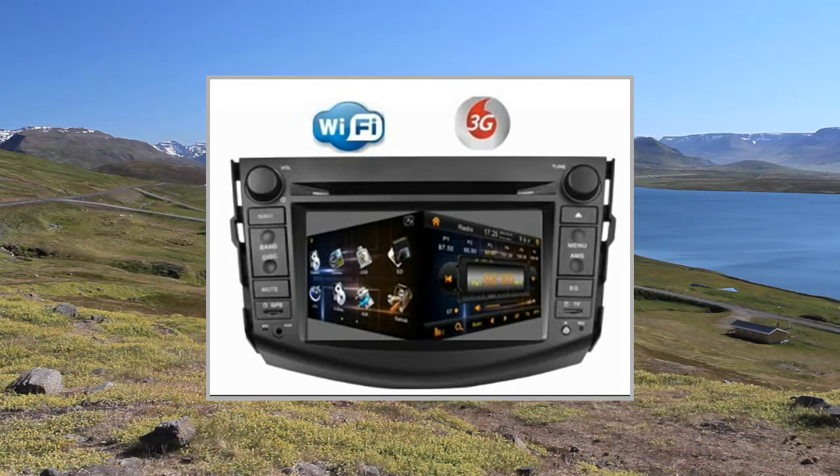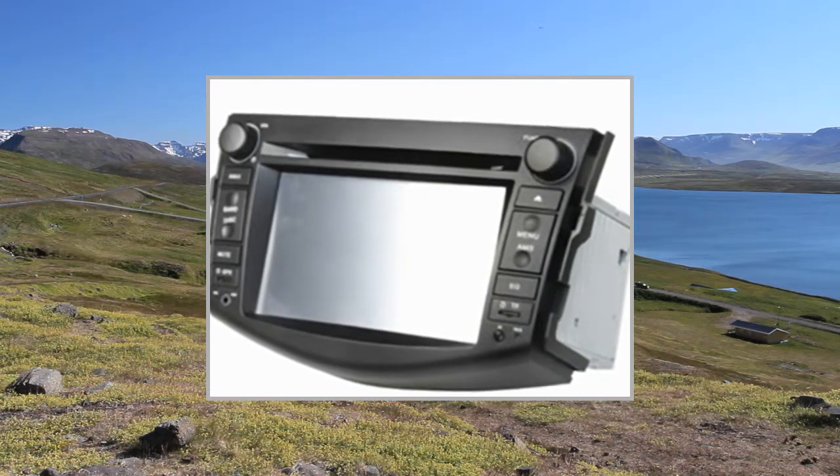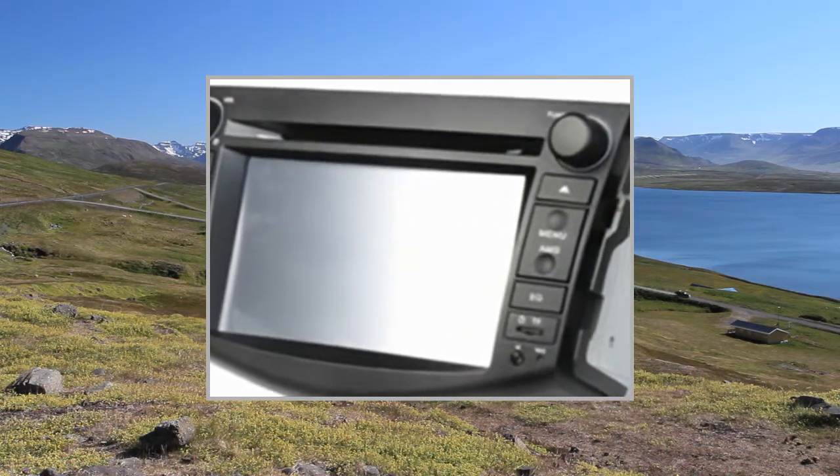Welcome to the video. This is a presentation of the product: in-Dash DVD Video Receivers High Quality Car.